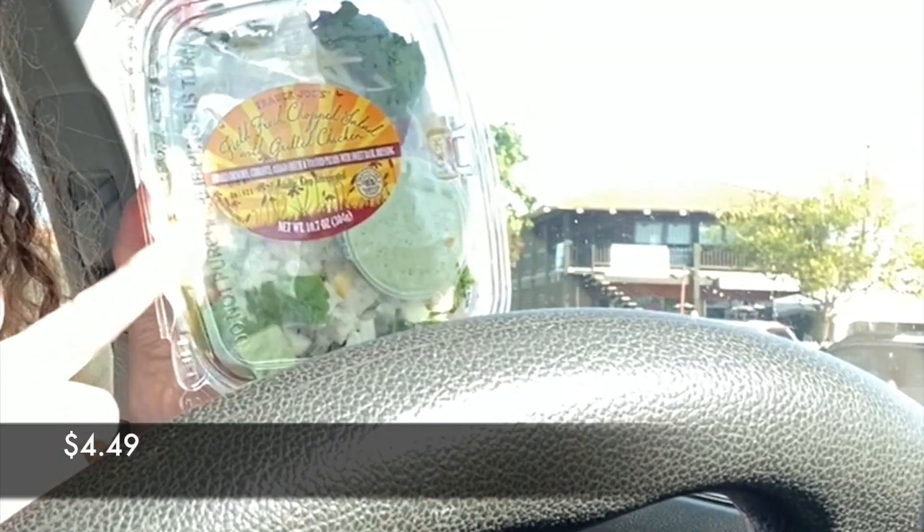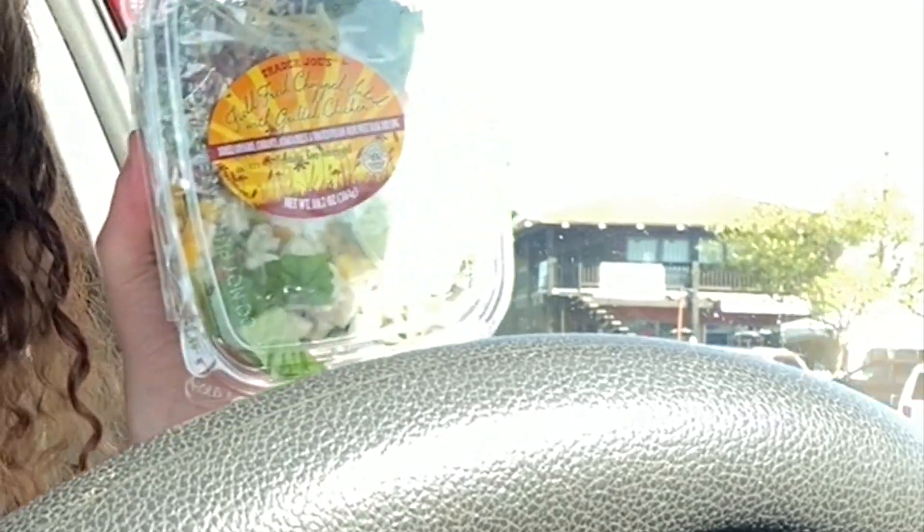The barbecue salads are back, and I might have one for dinner tonight — it's $4.99. I also got another salad for lunch tomorrow at $4.49; it has chicken, cheese, pecans, and a sweet basil dressing. Both are really good.